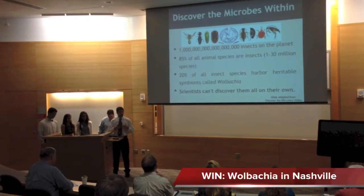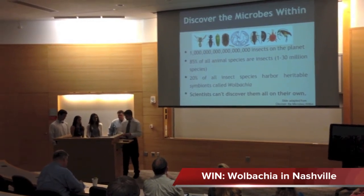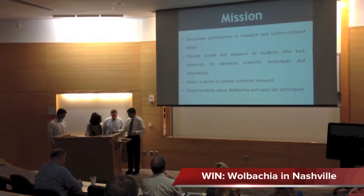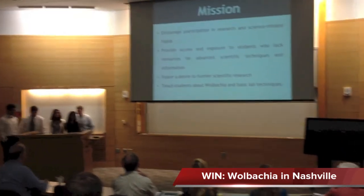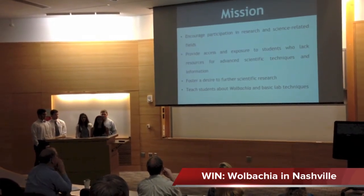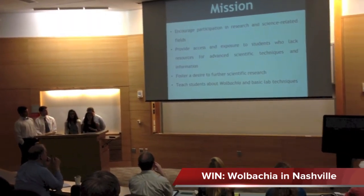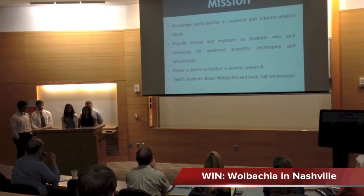We're in the Nashville area trying to figure out whether or not insects have Wolbachia in them. Reflecting on our participation at the School of Science and Math, we realized some of the opportunities we were given that our fellow classmates at our own schools were not. So we came up with a mission about how we can pay it forward and allow other students to have the same opportunities.